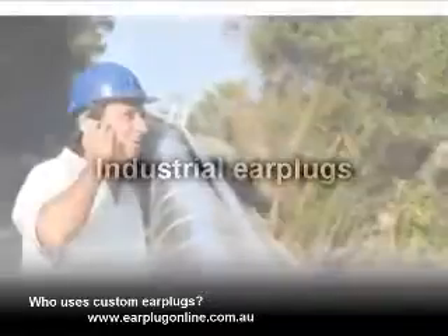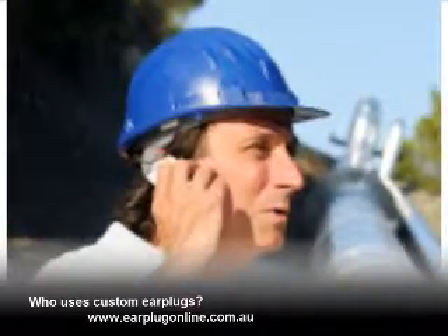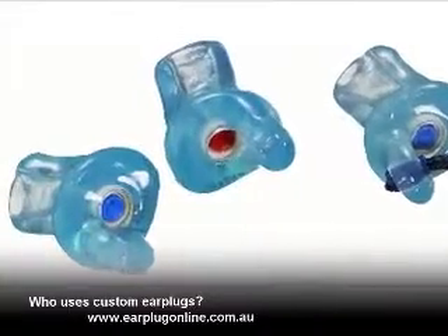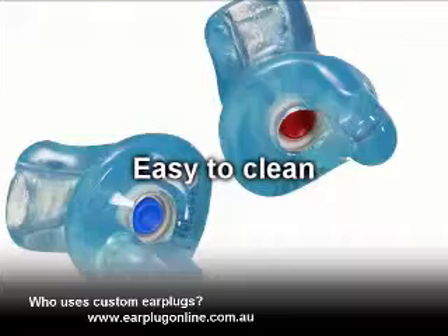For professionals working in noisy environments, being able to work safely, communicate with your fellow workers, answer phones, and hear warning signals is extremely important. Industrial custom earplugs are designed for noisy environments. They are available in a range of filters, are lightweight, easy to wear, and easy to clean.